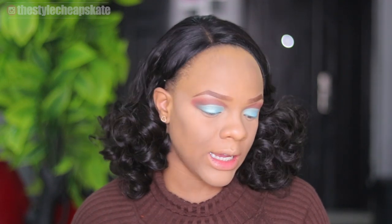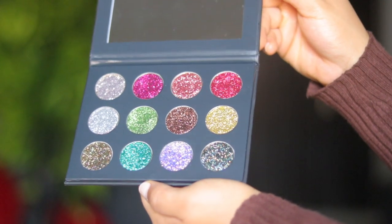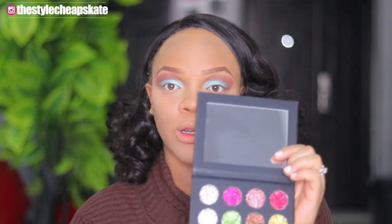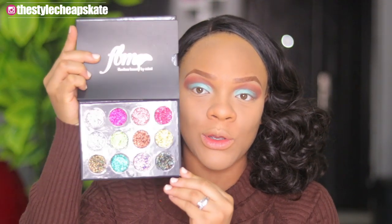I also received a glitter palette — a pressed glitter palette — and this one is called 'Snatched.' It's so pretty and has so many nice colors. Those colors are so beautiful! I really want to play with glitters on top of this look, like I really want to go all out.